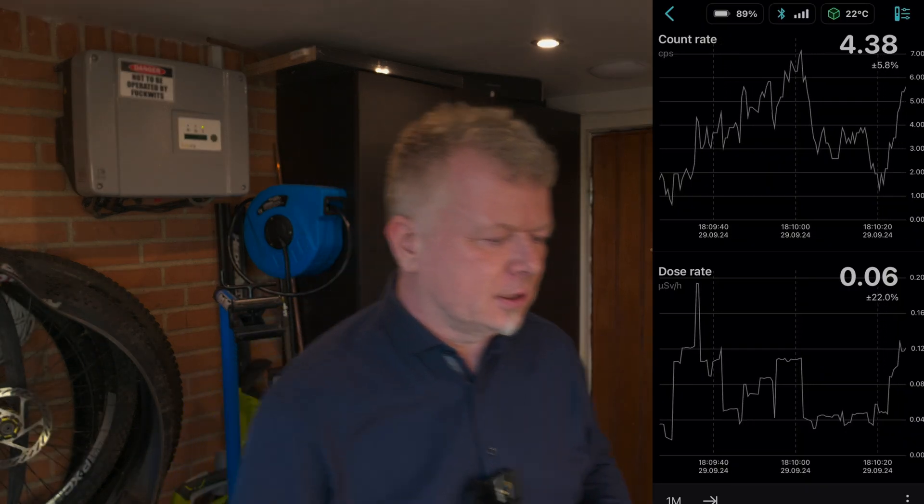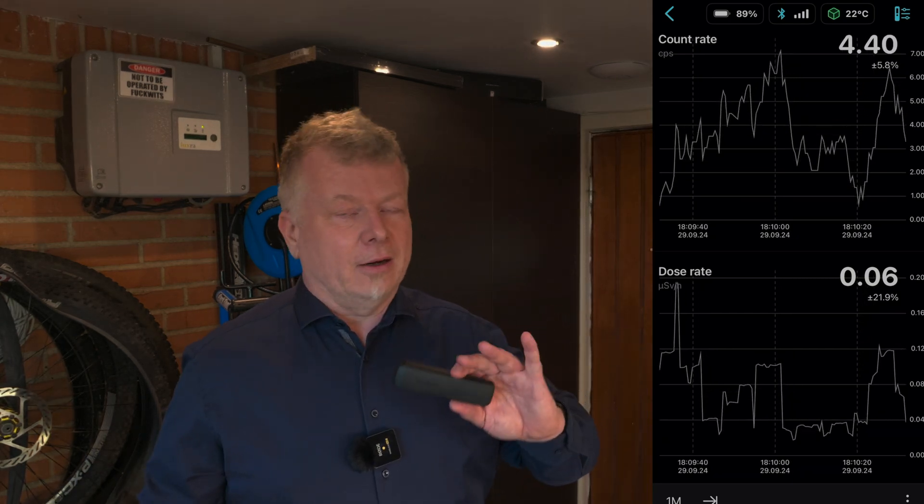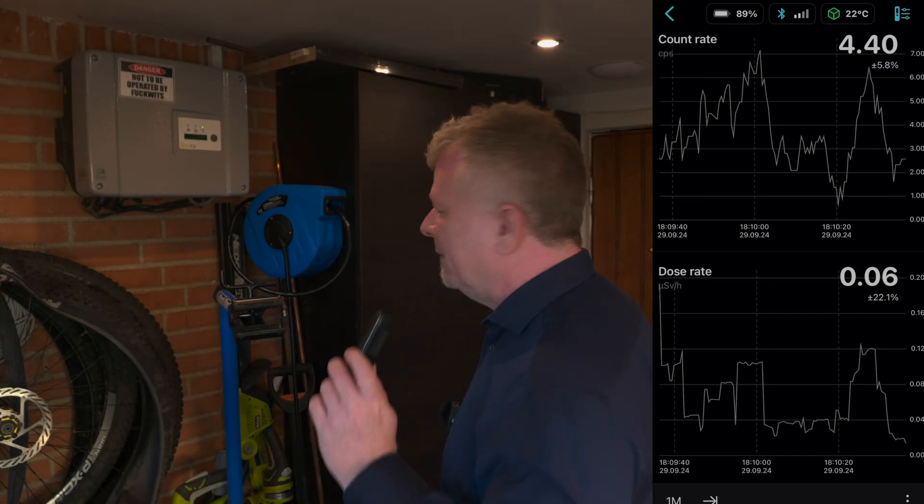Let me just fire up the app on my phone and start recording so we can see what's going on. I'm now running the app and I'm going to put it down here because it's getting annoying to hold. I'll show the full spectrometer thing later, but let's get started — I'm not a complete idiot, I have an idea of what we're looking for here.